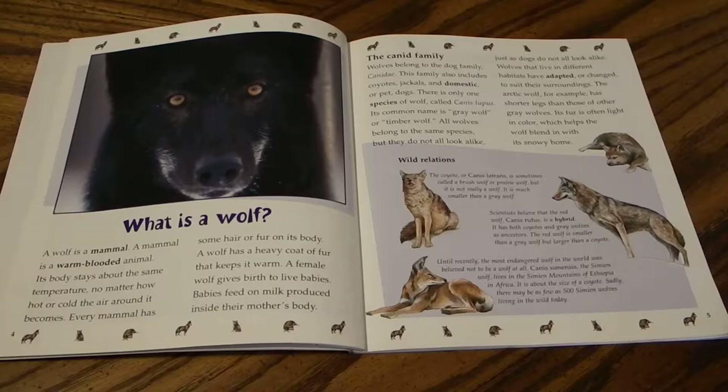The coyote, or Canis latrans, is sometimes called a brush wolf or prairie wolf, but it is not really a wolf — it is much smaller than a gray wolf. Scientists believe that the red wolf, Canis rufus, is a hybrid with both coyotes and gray wolves as ancestors; it is smaller than a gray wolf but larger than a coyote. The simian wolf, Canis simensis, lives in the simian mountains of Ethiopia and Africa and is about the size of a coyote. Sadly, there may be as few as 500 simian wolves living in the wild today.